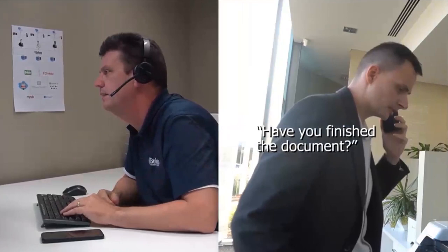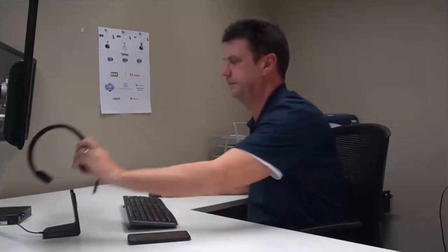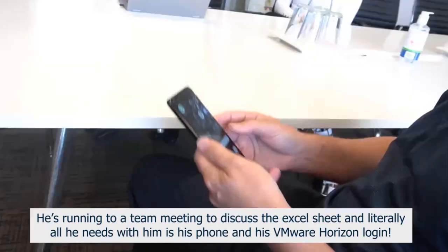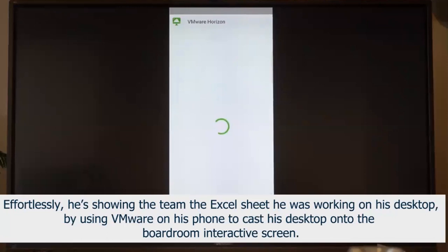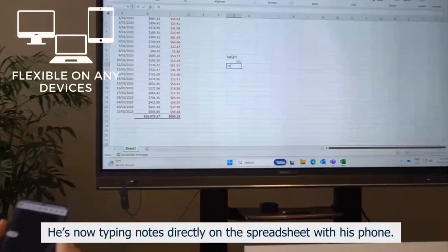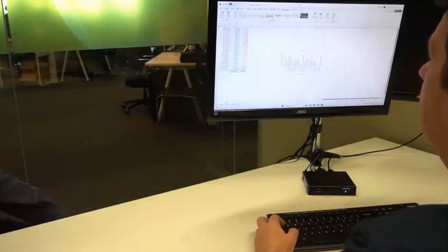Hi, sorry, what's up mate? Have you finished the document? Yes, I've finished that. Can you bring it down? Okay, I'll bring the camera on. He's running to a team meeting to discuss the Excel sheet, and literally all he needs is his phone and his VMware Horizon login. Effortlessly, he's showing the team the Excel sheet on his desktop by using VMware on his phone to cast his desktop onto the boardroom interactive screen. He's now typing notes directly on the spreadsheet with his phone. After the meeting, Steve is back at his office and keeps working on the same file on his desktop again.